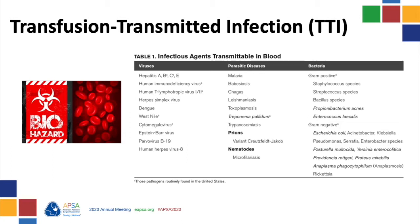CMV transmission is still a risk as 50% of donors are seropositive. Transfusion-transmitted infection prevention involves following transfusion guidelines, using blood within four hours, and leukocyte reduction practices during component isolation.